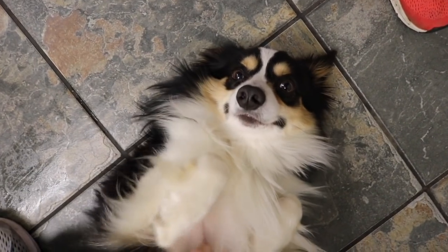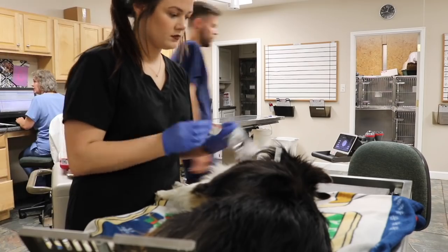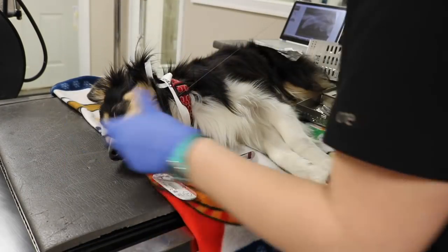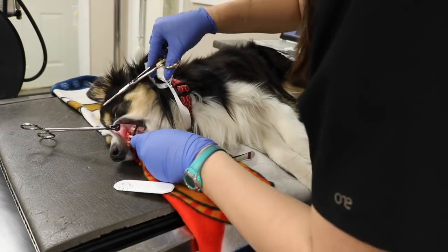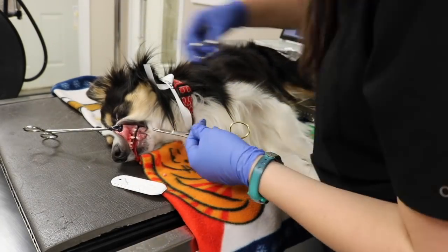This cute little monkey came to us because he had a retained deciduous tooth, which is a baby tooth that has not fallen out. If a deciduous tooth stays in place and does not fall out, it does have to be surgically removed. It can cause some major issues if it stays there throughout his life. So Dr. Stone went in and removed the tooth, and then I just put one little suture in place. We also took an x-ray of it afterwards to make sure that the entire tooth was removed.